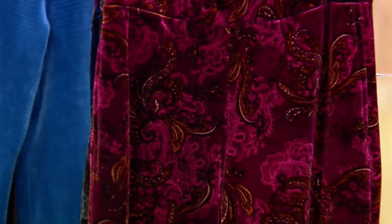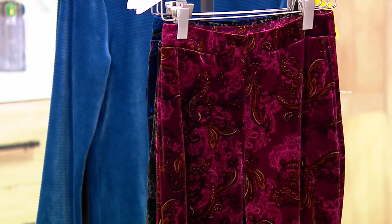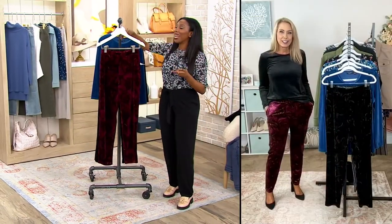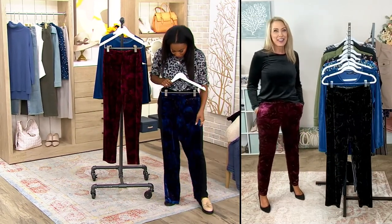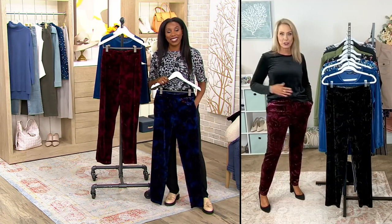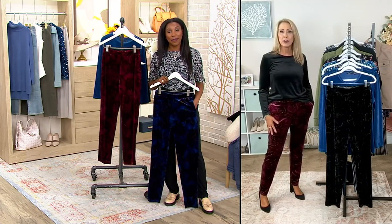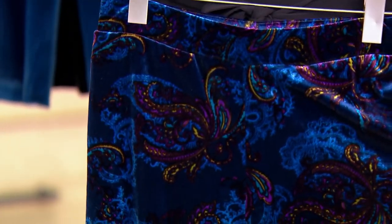Beth, these look so luxurious. I can't believe they can go in the washing machine and in the dryer — these are so luxe. I do want to clarify: the top is machine wash, dry flat, but Susan's stretch velvet pant is washing machine and tumble dry. Feels amazing on.